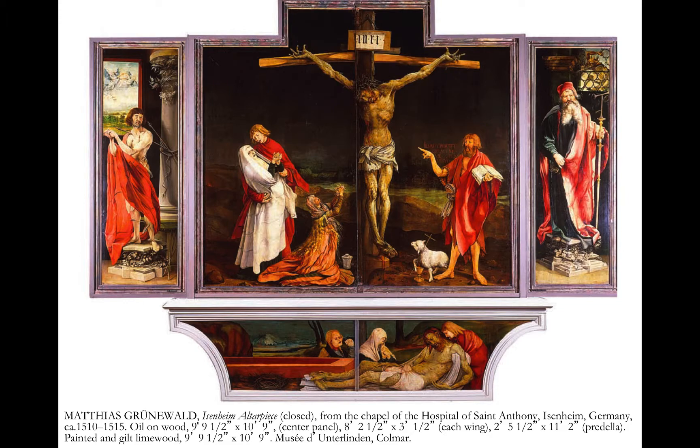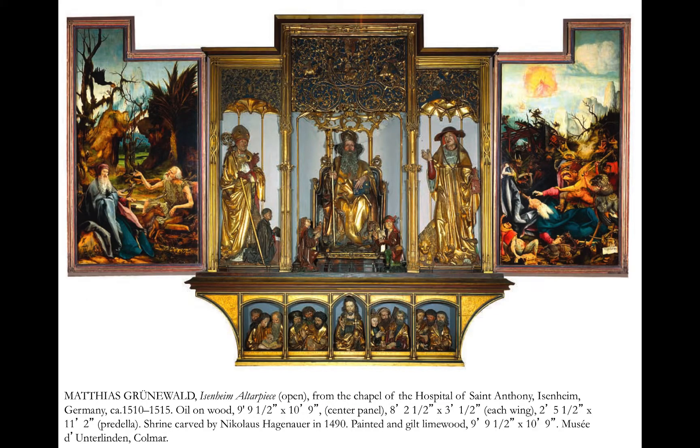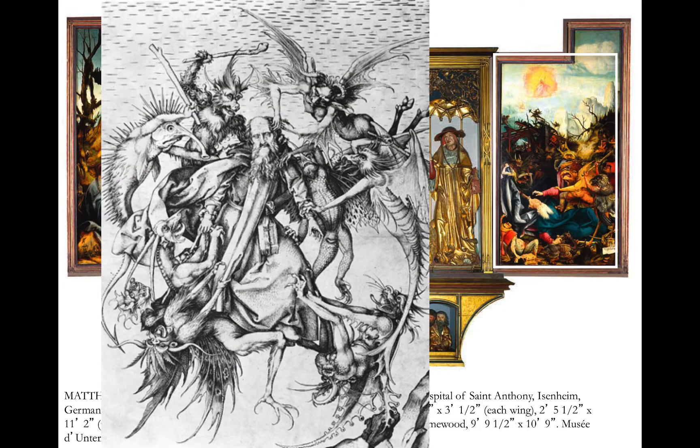On the side panels are Saint Anthony and Sebastian, and they have been switched. We have a view of the open altarpiece and they are all now permanently on display. These side panels are paintings by Grunewald, while the middle one is a sculpture by Hagenauer. On the left we have Paul and Anthony in the desert, and on the right we have the Temptation of Anthony, similar to Martin Schongauer's piece.